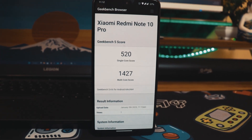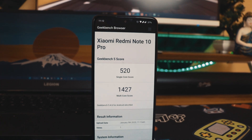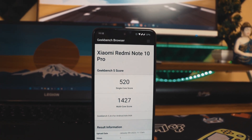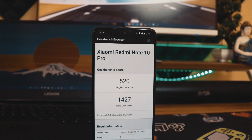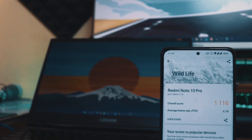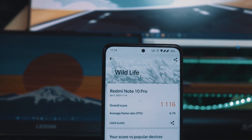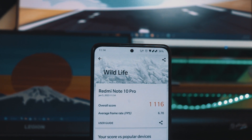The Geekbench 5 scores are similar to previous Pixel Experience and RisingDroid results: single-core is 520 and multi-core is 1427. I also ran 3DMark and got a score of 1116 — earlier we got 1115 on Pixel Experience, so just one point higher, which makes no real difference. The FPS is almost the same as Pixel Experience at 6.70.